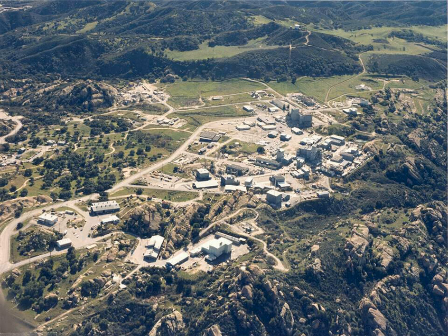For the rest of the SSFL property, responsible parties are Boeing and/or NASA, depending on the area, contaminant types, and physical toxin location — i.e., surface soils, aquifers, deep bedrock, etc.